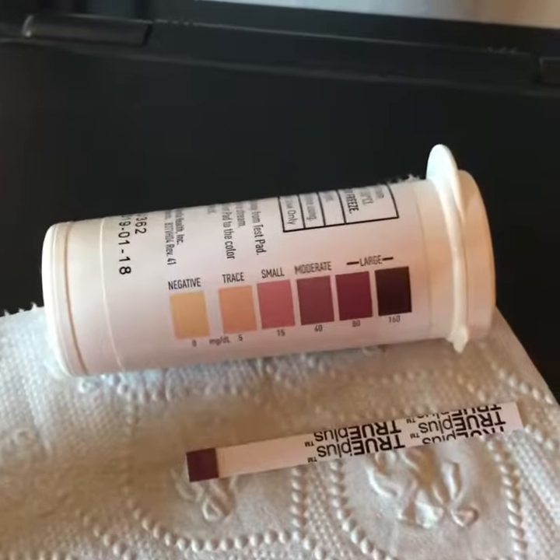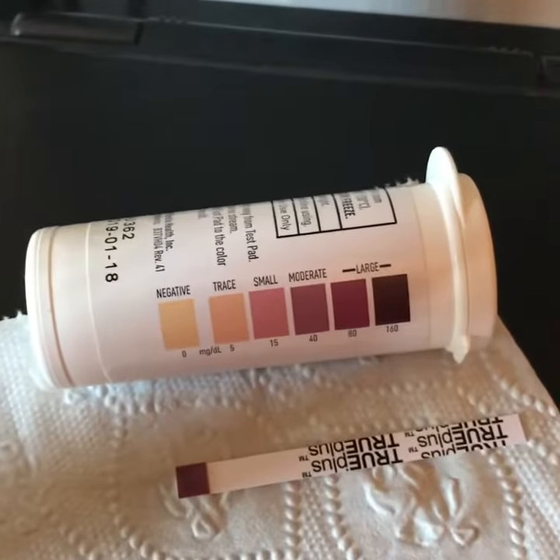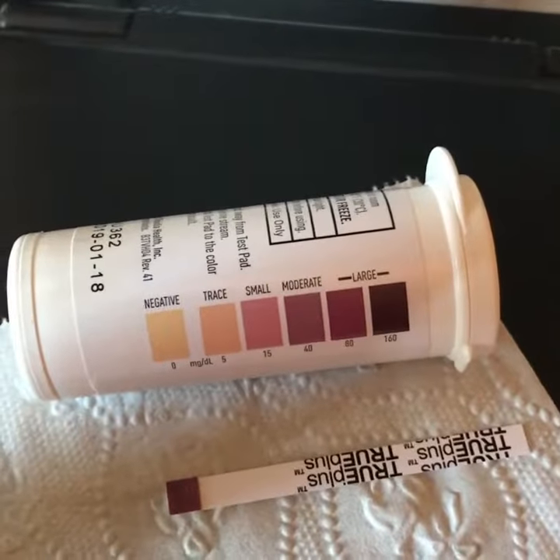Hey everybody, Keto Genie here. Happy Saturday. It is day 16 of our Zero Cheats June Challenge. Are you still on board? I hope so.